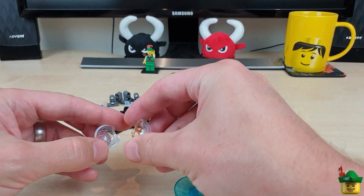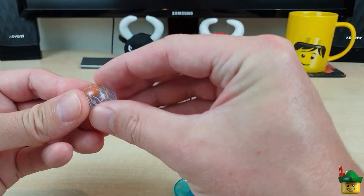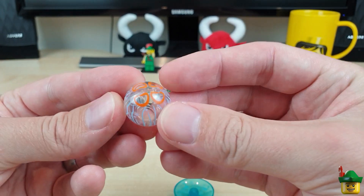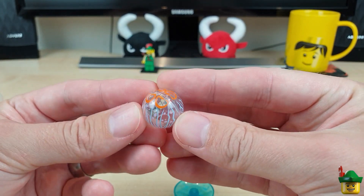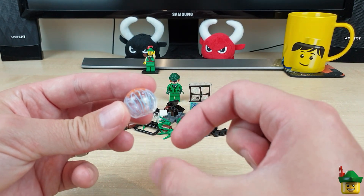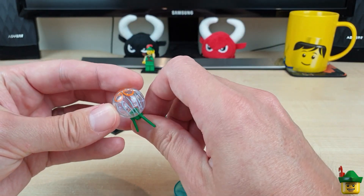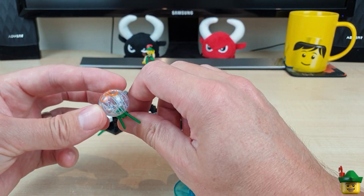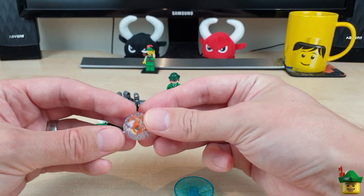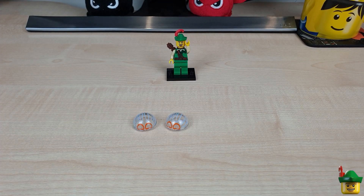I've got the two halves of a jellyfish head. These are from the Ninjago Movie — one of the shark army minifigures — but it's obviously also the top of a jellyfish. I'm going to use it as a jellyfish for an underwater scene, with some sort of tentacles coming down, a lot longer, suspended in mid-water as it swims through. That'll be really interesting — it's a really nice piece.